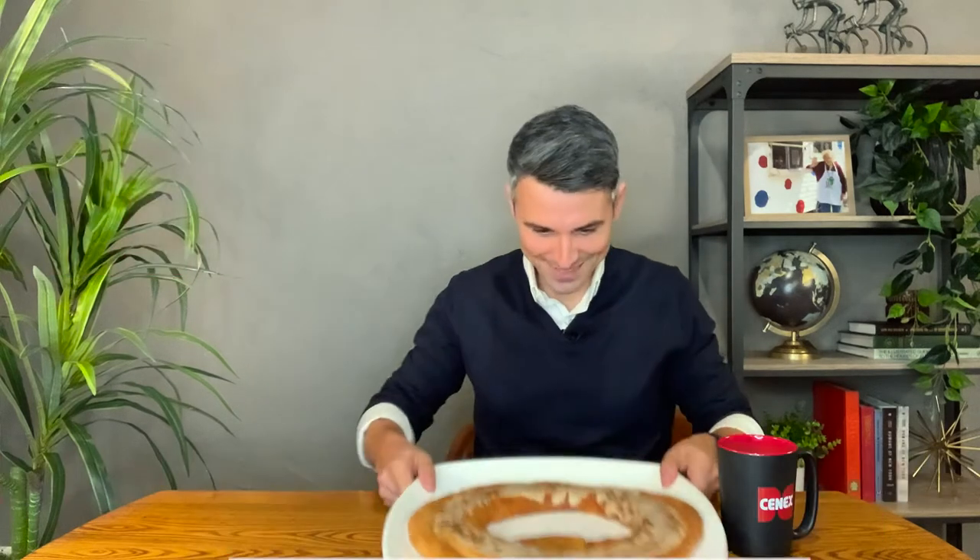In its honor, I will eat the second best thing from Denmark, the Danish Kringle. Here we go. Well, this was a bad idea.